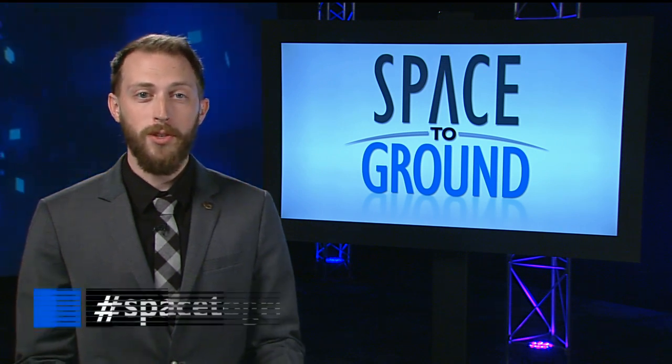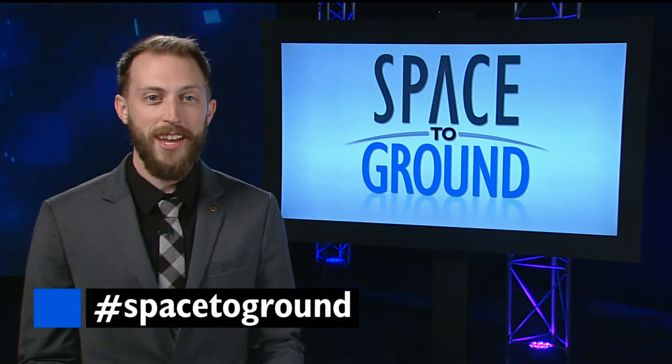Thanks, Scott. And keep sending us your questions and comments using the hashtag SpaceToGround. We'll see you next week.